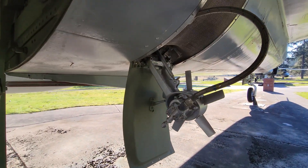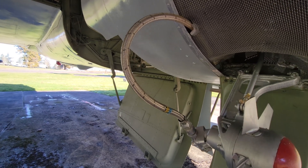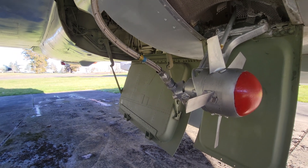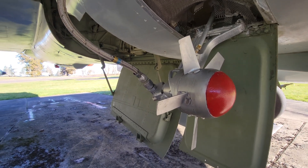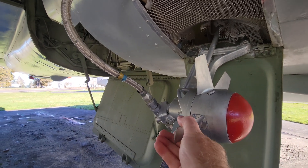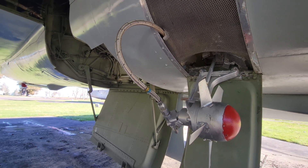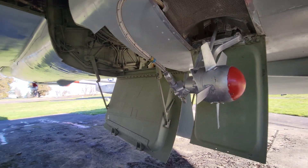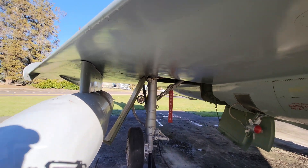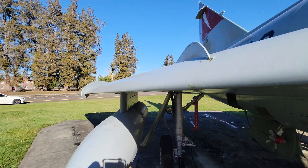And the ram air turbine — it's a hydraulic turbine that provides power whenever you have a total loss of electrical or hydraulic power. This pops out and can provide minimum essential hydraulic power to the flight control systems and help get the rest of the aircraft back up and running. It has a variable pitch on it, so it would spin and provide a minimum amount of power to operate the aircraft in an emergency. Looking down the wing here you can see the camber on it, and once again, the fences.